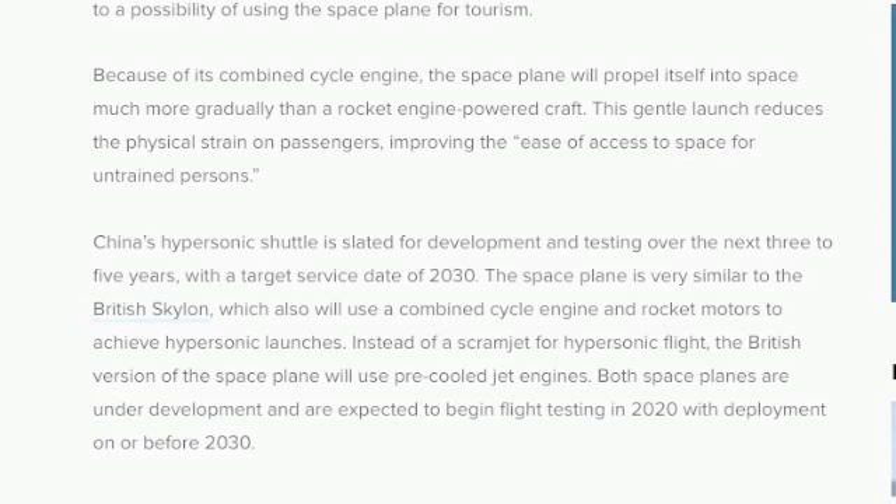China's hypersonic shuttle is slated for development and testing over the next three to five years, with a target service date of 2030. The space plane is very similar to the British Skylon, which also will use a combined cycle engine and rocket motors to achieve hypersonic launches. Instead of a scramjet for hypersonic flight, the British version will use pre-cooled jet engines. Both space planes are under development and are expected to begin flight testing in 2020, with full development on or before 2030.